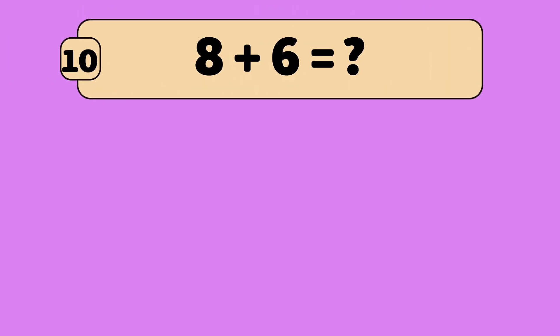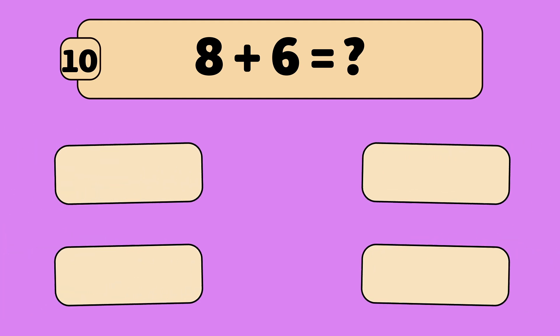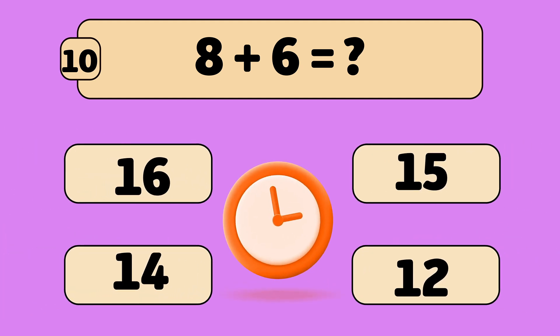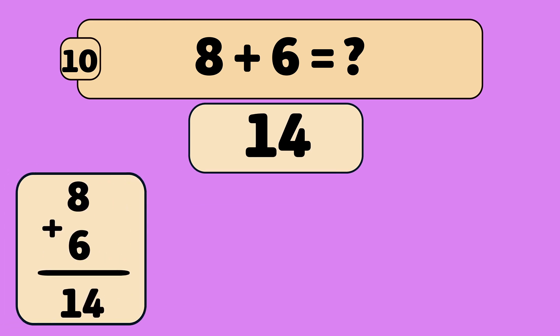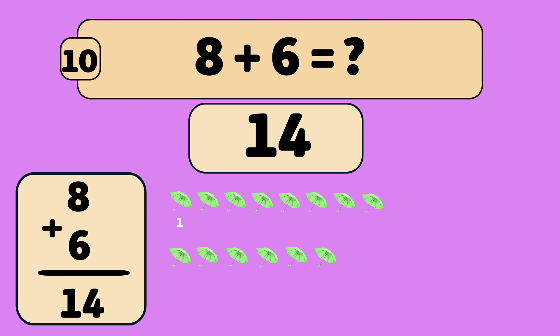What is eight plus six? Eight plus six is fourteen. Let's count: one, two, three, four, five, six, seven, eight, nine, ten, eleven, twelve, thirteen, fourteen. You're a math star!